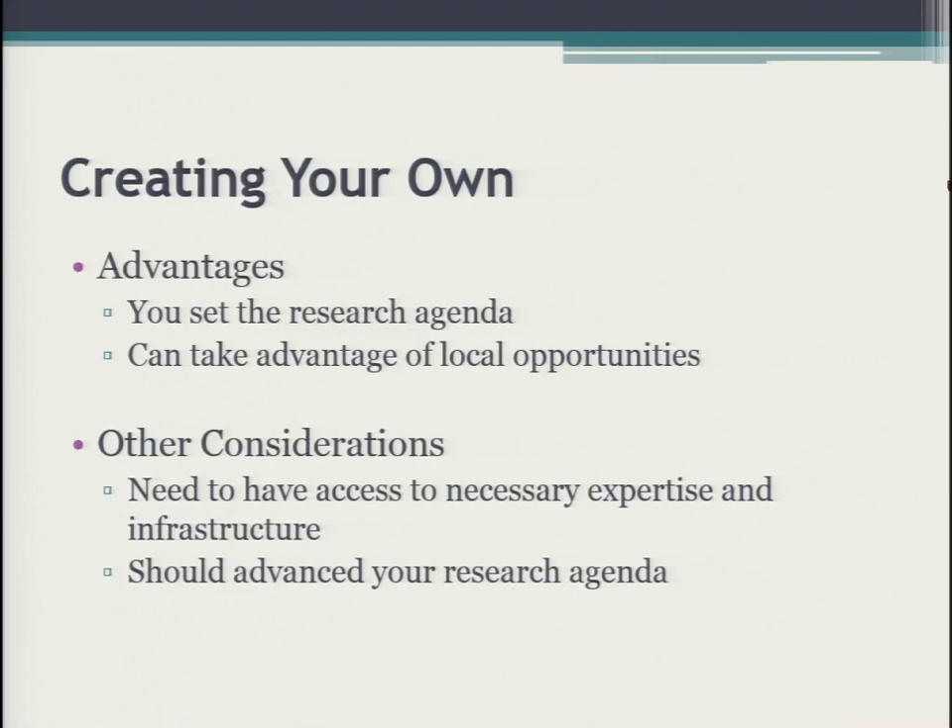If you want to do your own thing because that's the science you have and the way you want to do it, that's great. In this case, you're in charge of everything — you set the research agenda, taking the science where you want it to go. You need to make sure you understand how that works with undergraduates rather than graduate students, and that you have the right facilities, materials, and protocols. It takes more work, but it can be very fulfilling.